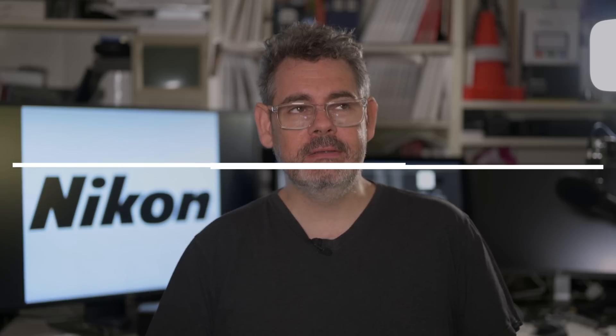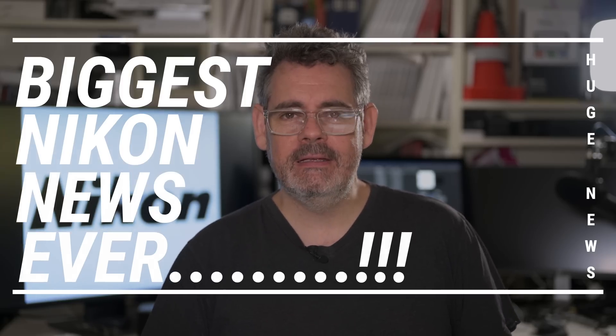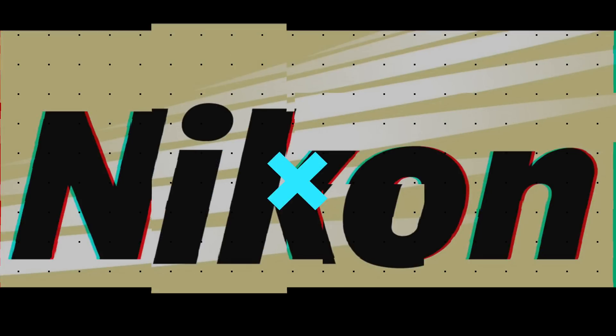G'day everybody, how are you going today? It is so very very good to see you. Well today I think we've got some of the biggest news from Nikon ever. This is not clickbait. Considering the environment that we're in today, the competitive nature of the photographic industry, this is really really super important news from Nikon. So let's just jump straight into it.